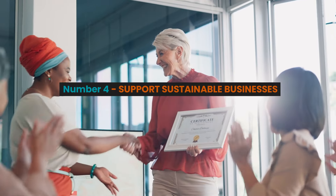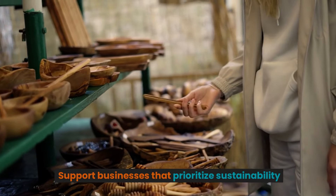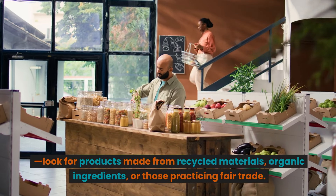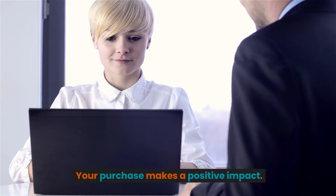Number four: support sustainable businesses. When shopping for gifts, choose wisely and support businesses that prioritize sustainability. Look for products made from recycled materials, organic ingredients, or those practicing fair trade. Your purchase makes a positive impact.